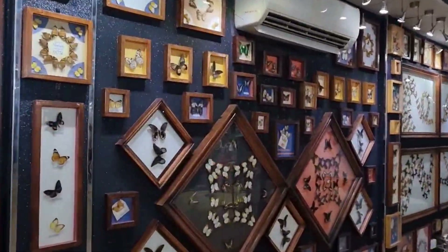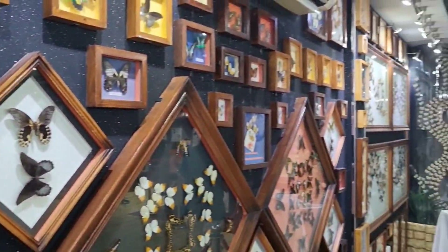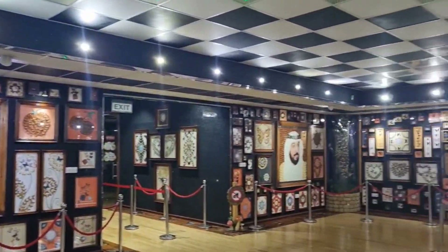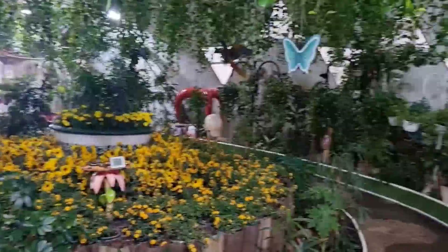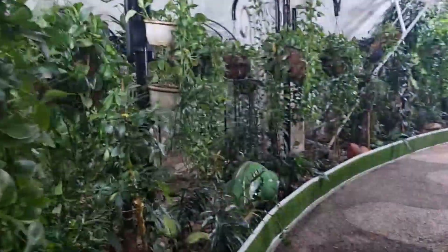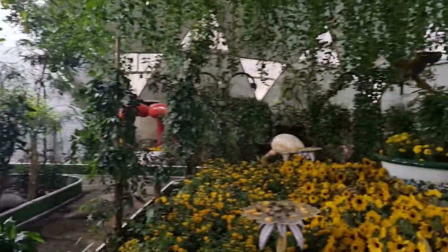Look at all the butterfly frames here. They are all real butterflies. We are entering the Butterfly Garden — look at the entrance. And here we are, we are in the butterfly garden. There's a school group here too.